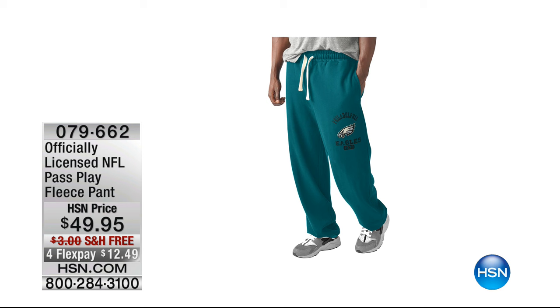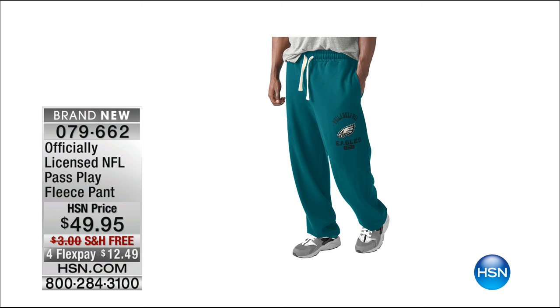Hey, by the way, we've got the pants for the guys tonight too. We showed the sweatpants for the girls last hour, but we have one for the guys as well. They're called the Pass Play Fleece Pant — $49.95. Don't forget, all day long, all of our NFL gear ships for free today only. We have medium, large, XL, and double XL, and FlexPay on that too.